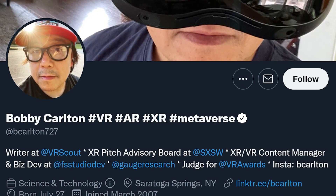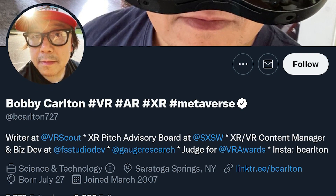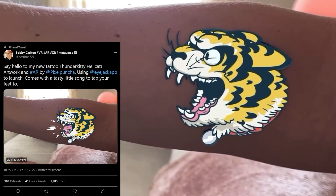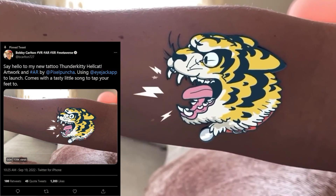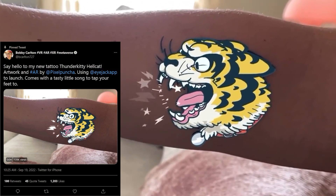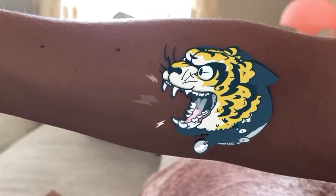Here's something fun. Twitter user bcarlton727 posted, saying: 'Hello to my new tattoo thunder kitty, Hellcat. Artwork and AR by pixelpunch using iJack app to launch.' Super cool. Love this. Would love to see more things like this be made.